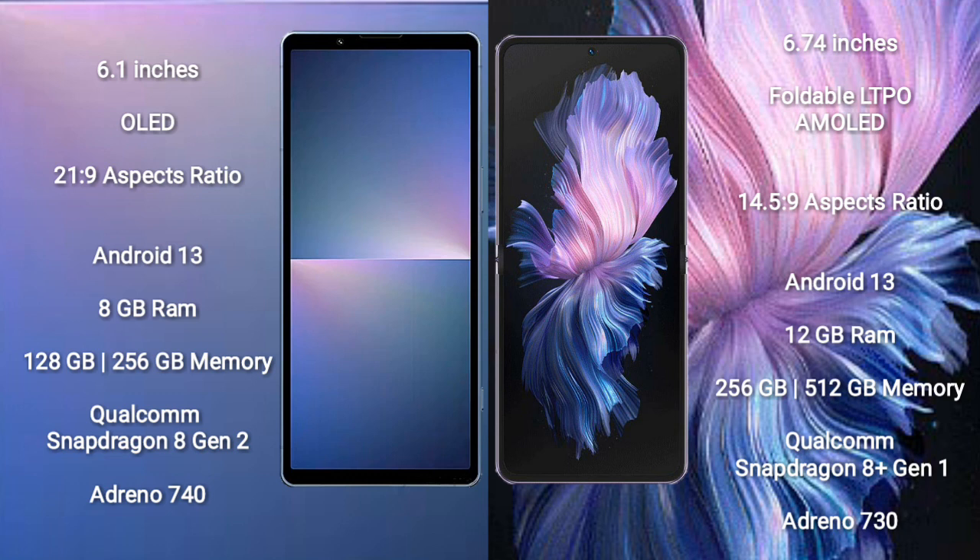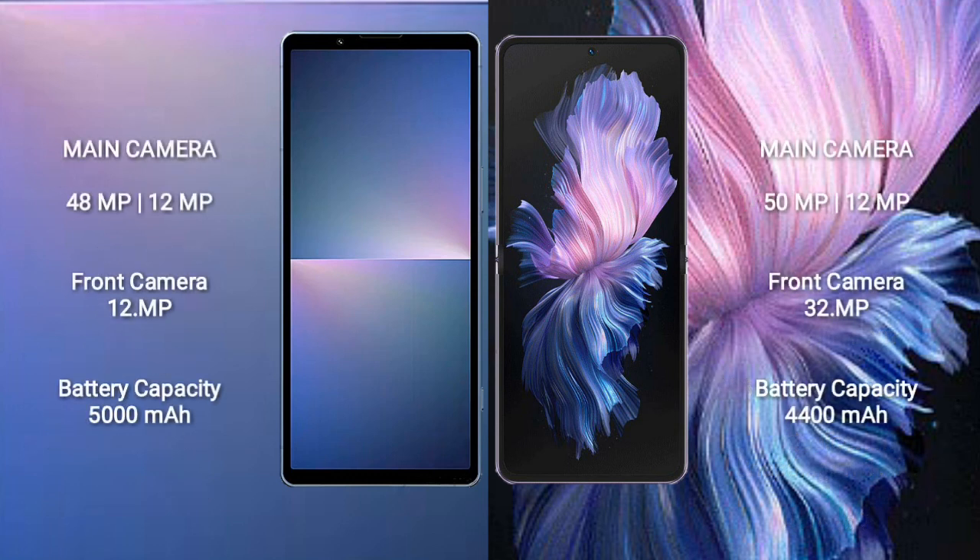Sony Xperia 5 Mark 5 features a Qualcomm Snapdragon 8 Gen 2 processor and Adreno 740 GPU. Vivo X Flip comes with 12GB RAM and 256GB or 512GB internal storage, Qualcomm Snapdragon 8 Gen 1 processor, and Adreno 730 GPU.